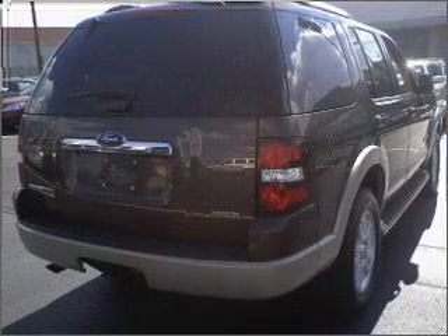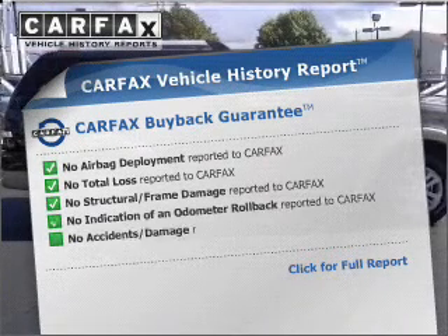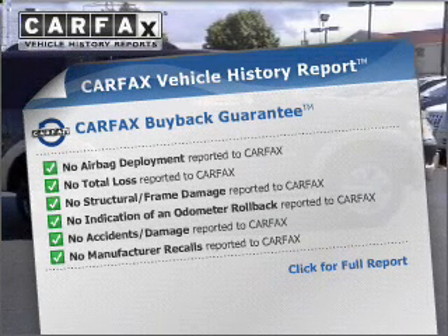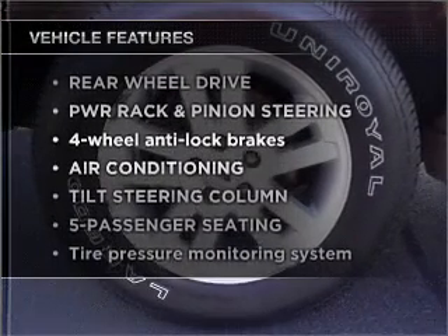The anti-lock braking system will keep you safe on the road. Rest easy knowing this vehicle comes with a Carfax vehicle history report from Carfax, the most trusted provider of vehicle information, plus enjoy these notable features that are included in this vehicle.